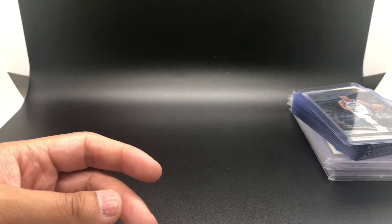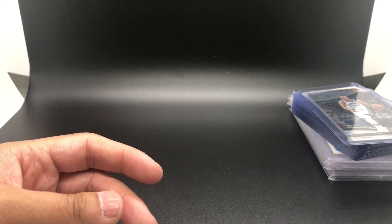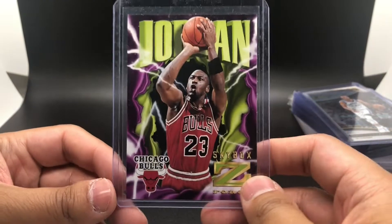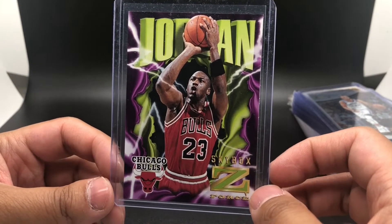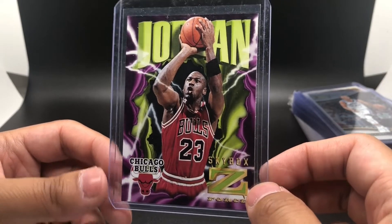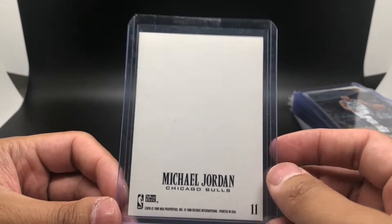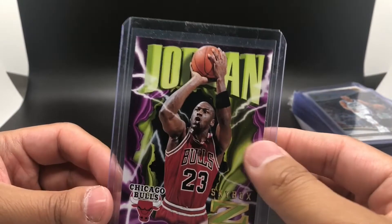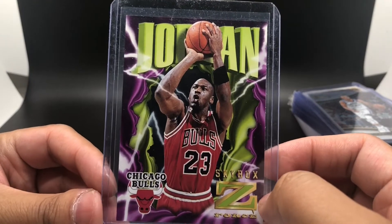These two cards — if you've seen my eBay hunting with a hundred dollar budget video, you've already seen me pick these up. This is the 1996 Z-Cling Michael Jordan card. These Z-Cling cards are actually stickers, so you can see it has a plain white background and is pretty flimsy — but still cool.